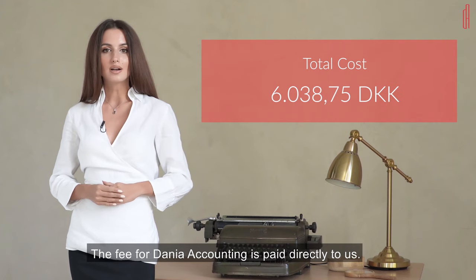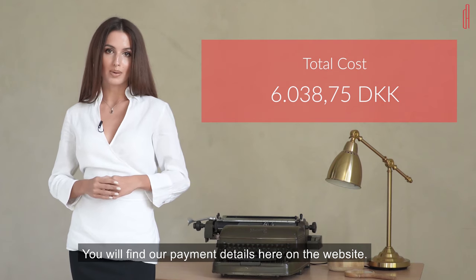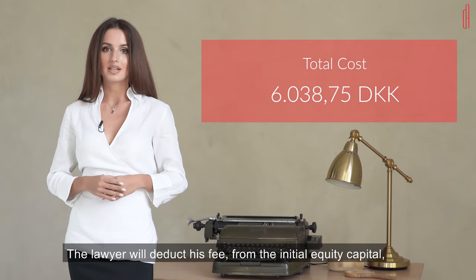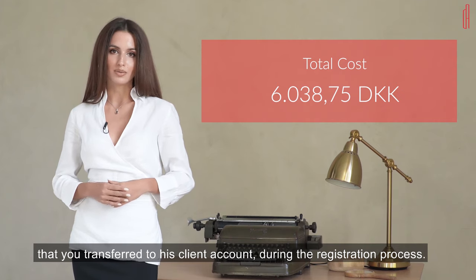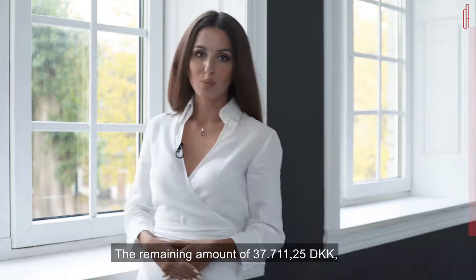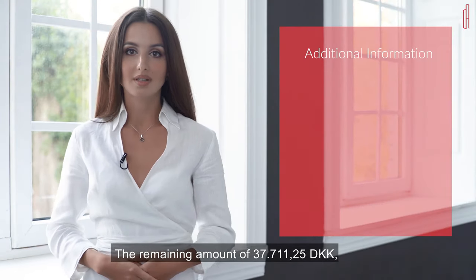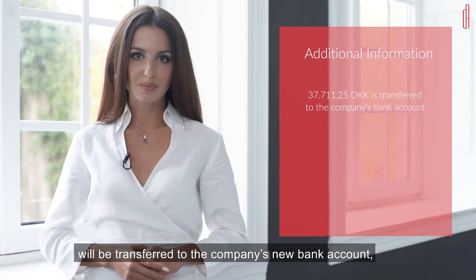The fee for Dania Accounting is paid directly to us. You will find our payment details here on the website. The lawyer will deduct his fee from the initial equity capital that he transferred to his client's account during the registration process.